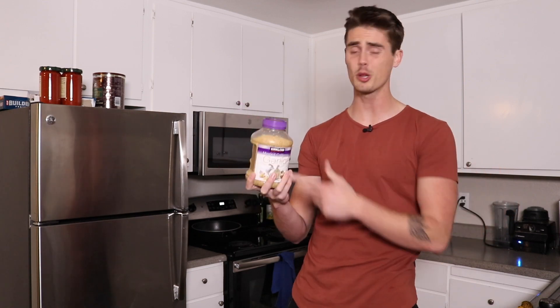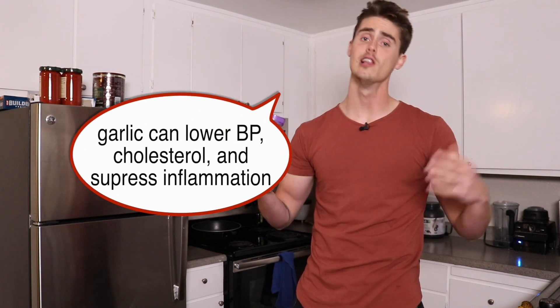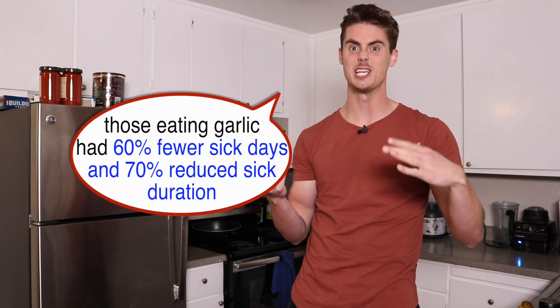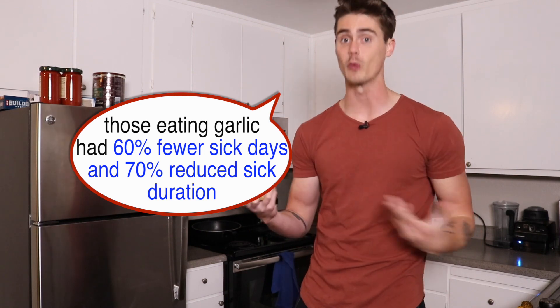However you like your garlic, garlic is awesome because not only can it lower blood pressure and lower cholesterol, but it really helps to suppress inflammation in the body. One study even showed that those eating garlic had 60% fewer sicknesses throughout the entire year and a 70% reduced duration of being sick.